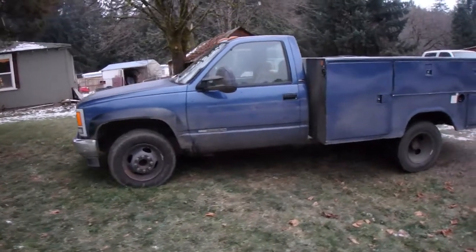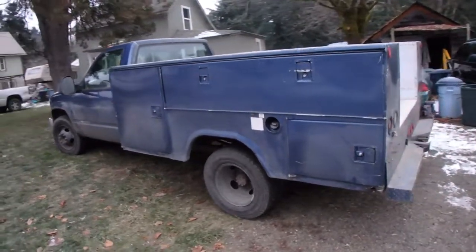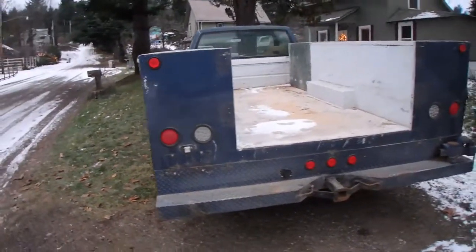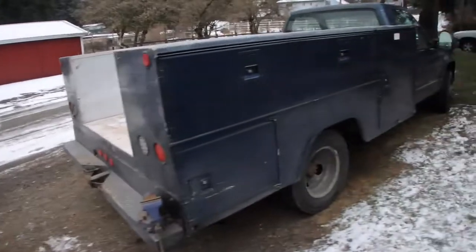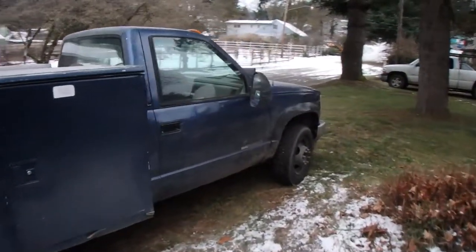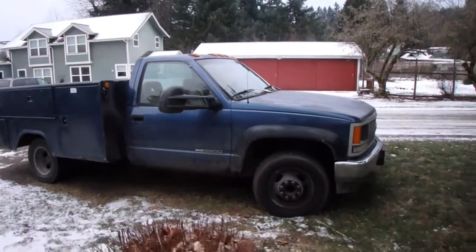I did a cold start on a 1993 GMC chassis cab with a 6.2-liter diesel motor. It was a former Air Force truck. So basically, what I want to do is a follow-up on that truck.